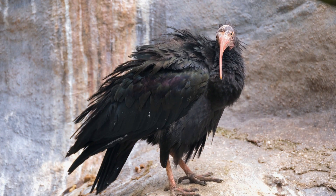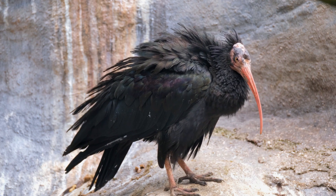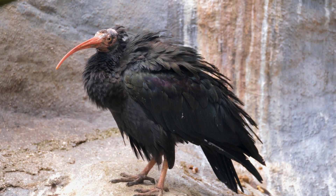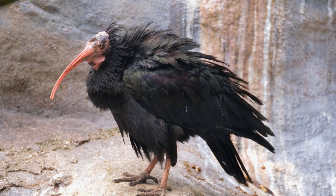One of the most remarkable aspects of bald ibises is their dramatic decline in numbers, making them critically endangered. Conservation efforts are underway to protect and restore their populations, which are mainly found in parts of northern Africa and the Middle East.